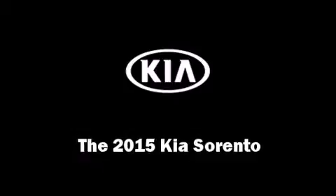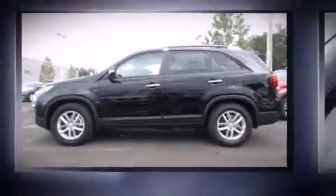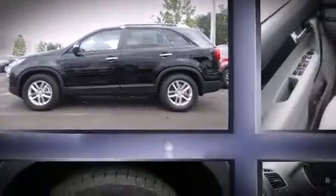The 2015 Kia Sorento. It features an automatic transmission, front-wheel drive, and a 2.4-liter four-cylinder engine.